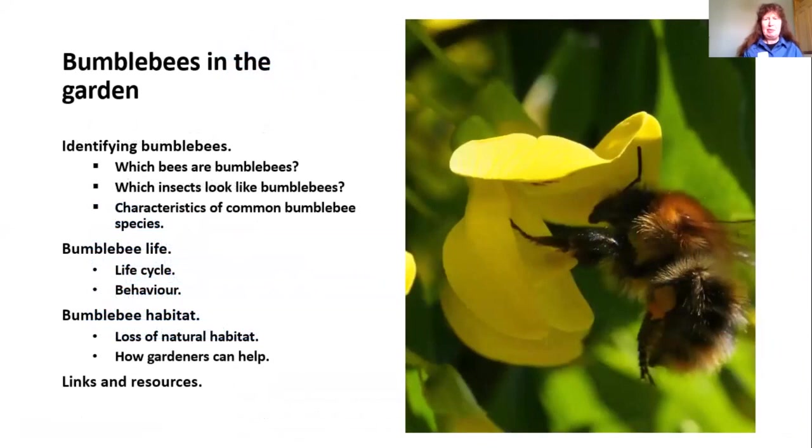Today I want to help you decide which bees are bumblebees, how to tell the difference between bumblebees and other insects that look similar, look at the characteristics of the common bumblebees, say a little about the life cycle and behaviour, talk about the loss of their natural habitat and what gardeners can do to help, and then share some links and resources for those who'd like to learn more.